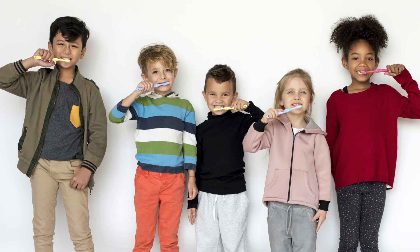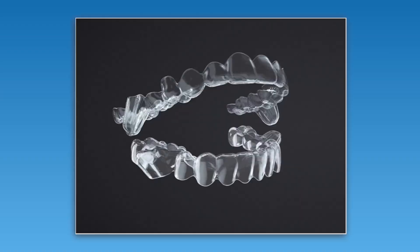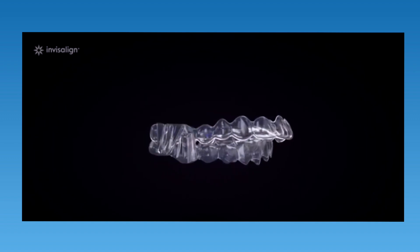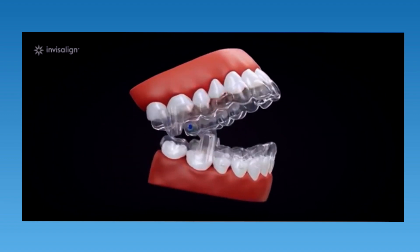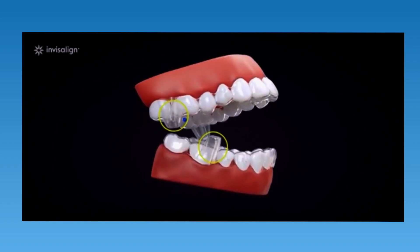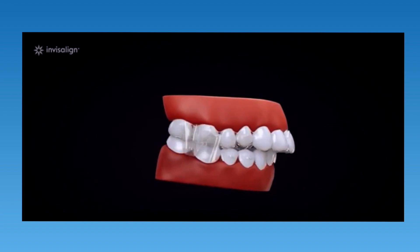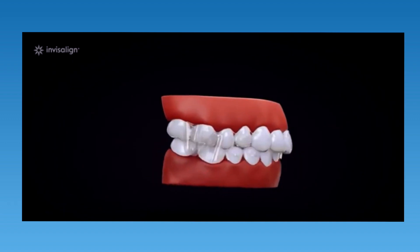Let's discuss fixing an overbite with Invisalign in younger patients. If a patient is young and still growing — usually 12 years old or younger — an overbite can be corrected by using the patient's growth to help correct the bite. With the right appliance, we can redirect a patient's growth. Invisalign has a special appliance for this called Invisalign Mandibular Advancement, which uses plastic wings on the aligners to help a young growing child posture their lower jaw forward in small, consistent increments, simultaneously straightening the teeth and aligning the jaws.